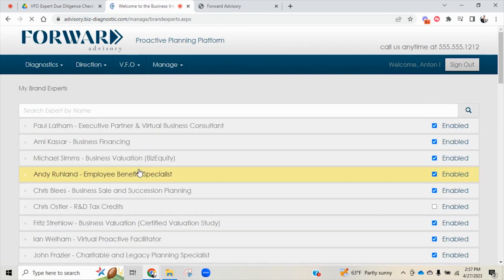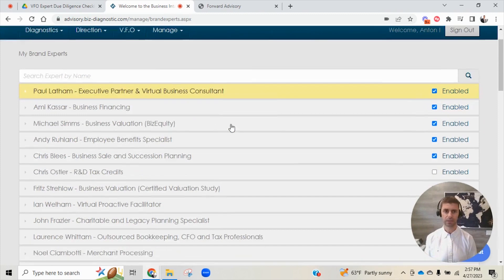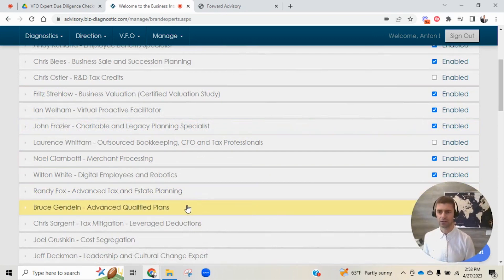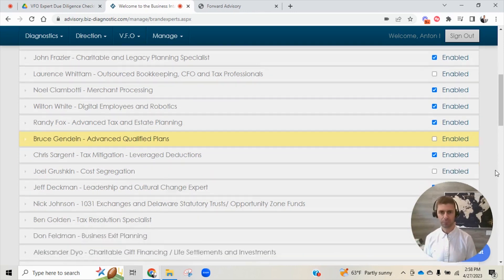That's a little bit about what the experts look like, the different areas of expertise they specialize in, whether you want to search by name or area. And what really makes this real — when I talked about the fantasy team like fantasy football, how do you select the players on your team? See this little blue checkbox over here called Enable. Let's say you need somebody who does business financing, somebody who does employee benefits, but you already have somebody that does advanced qualified plans — you don't want Bruce Gendine on your team for that. You've been working with your own person for 15 years, your brother-in-law is in that space, whatever it is. All you do is uncheck that little blue box and immediately they're off your team.